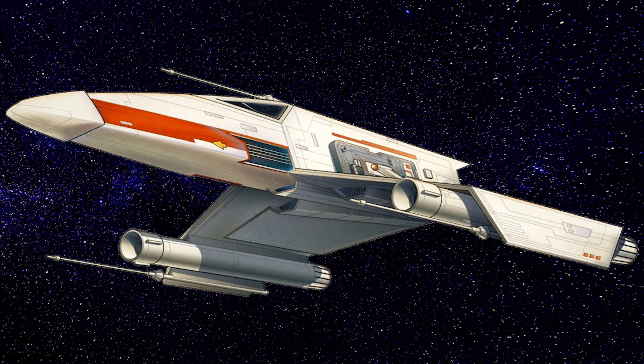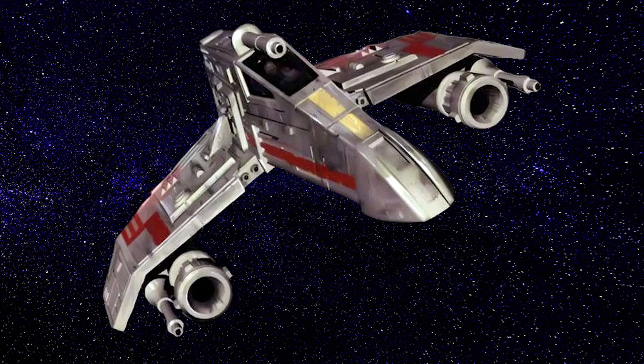The armament of this starfighter included three heavy Timon-Bach IX-9 medium laser cannons and two proton torpedo launchers capable of holding up to 16 proton torpedoes.